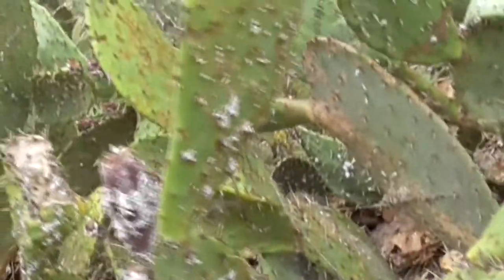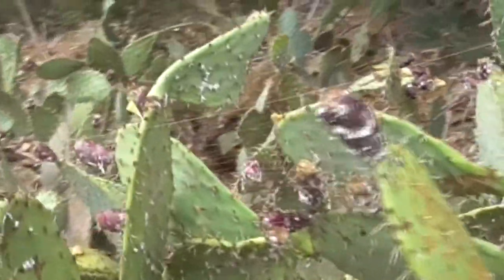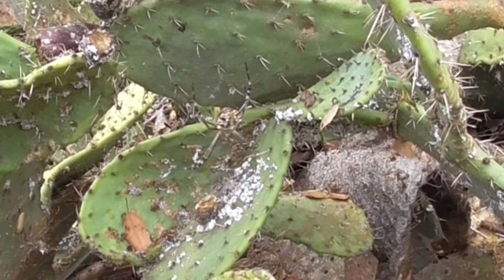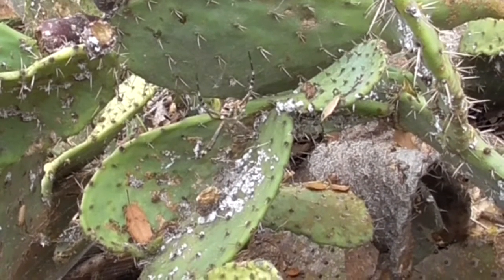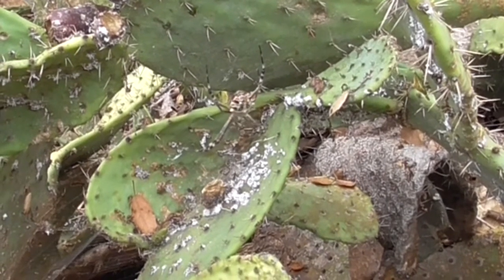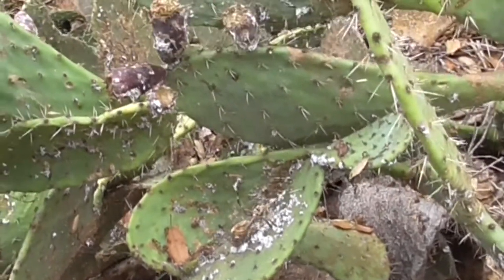They love this prickly pear cacti in Southern California. Although their venom is poisonous to insects, it's not poisonous to humans — so don't worry about that — but they will bite you if provoked.